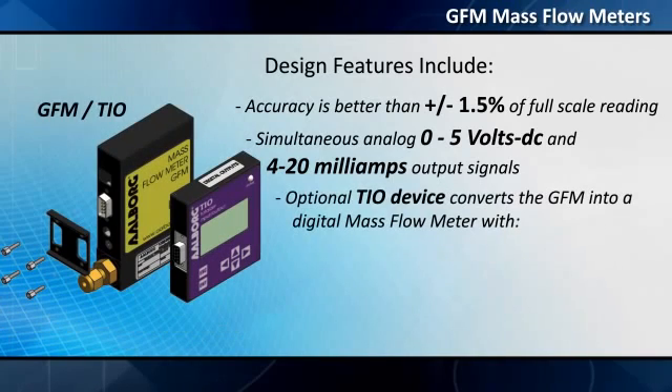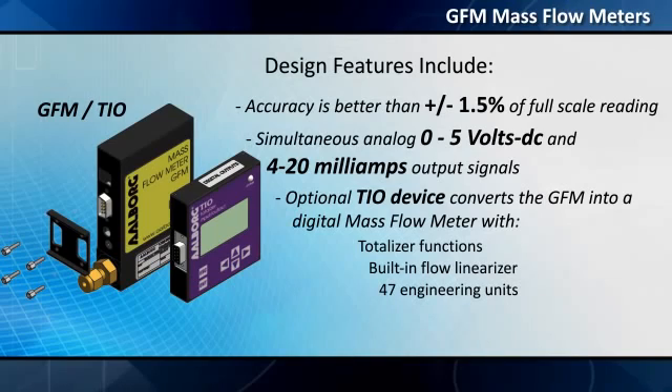An optional TIO device converts the GFM into a digital mass flow meter with totalizer functions, built-in flow linearizer, up to 47 engineering units, self-diagnostics, and other features.